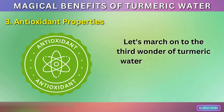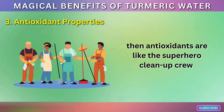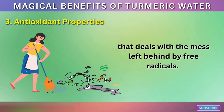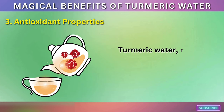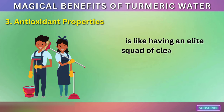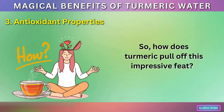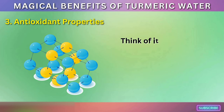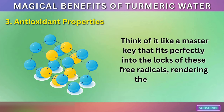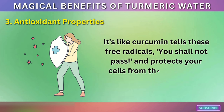Antioxidant Properties. Let's march on to the third wonder of turmeric water: its antioxidant properties. If you think of your body as a bustling city, then antioxidants are like the superhero clean-up crew that deals with the mess left behind by free radicals. These free radicals are like pesky graffiti artists who leave their mark on your cells, causing damage and aging. Turmeric water, rich in antioxidants, is like having an elite squad of cleaners keeping your body in pristine condition. Curcumin is a potent antioxidant that neutralizes free radicals due to its chemical structure — like a master key that renders them harmless.